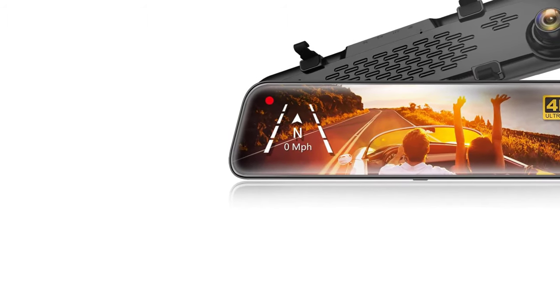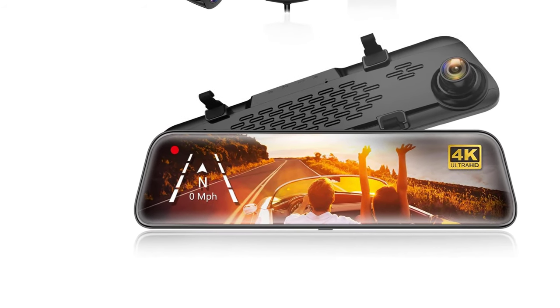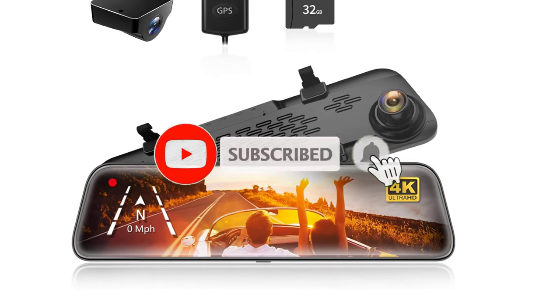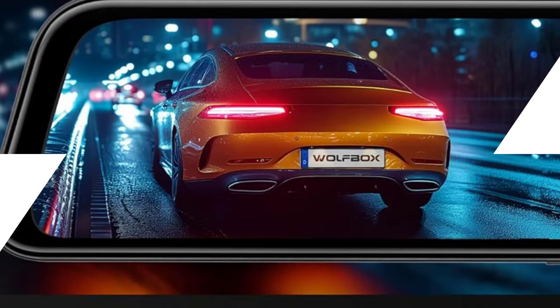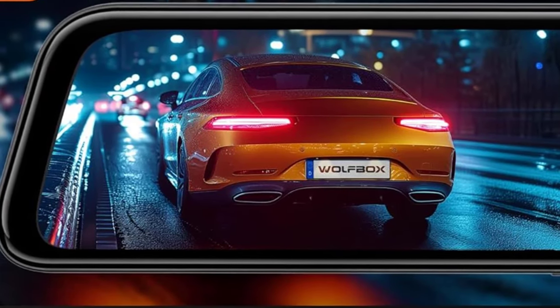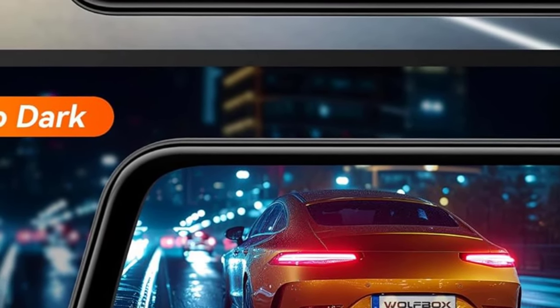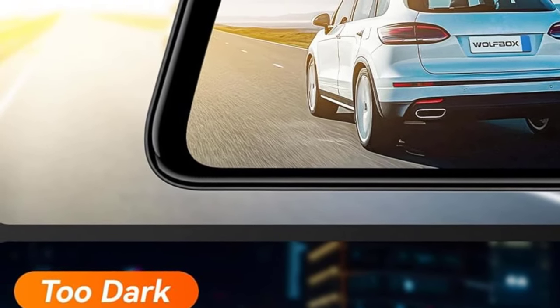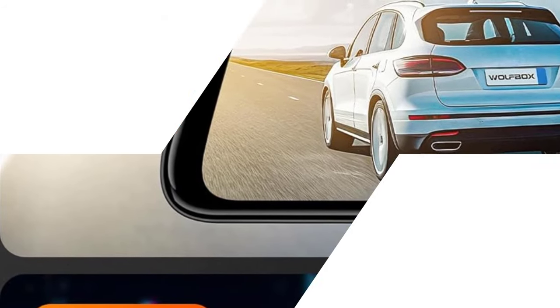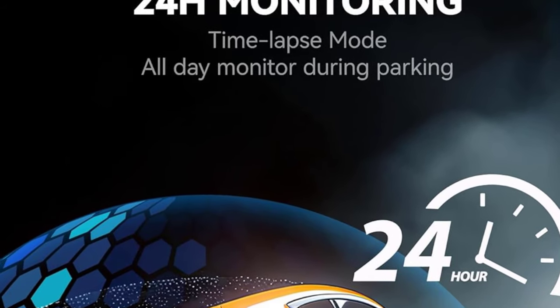Our top 2: Wolfbox G840s — the ultimate 4K mirror dashcam for smart drivers. Need a 4K upgrade for your ride? The Wolfbox G840s is your ticket to smarter, safer driving. This 12-inch mirror dashcam packs a serious punch with 2160p full HD cameras at both the front and rear, turning your ordinary rear-view mirror into a tech-loaded command center. Got nighttime driving on your agenda? No worries — the night vision ensures that you'll see everything, even in the darkest parking lots.